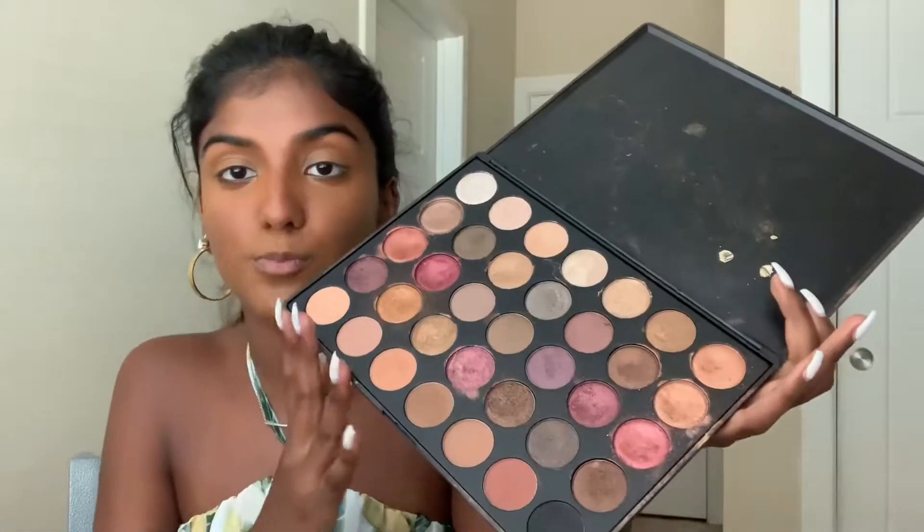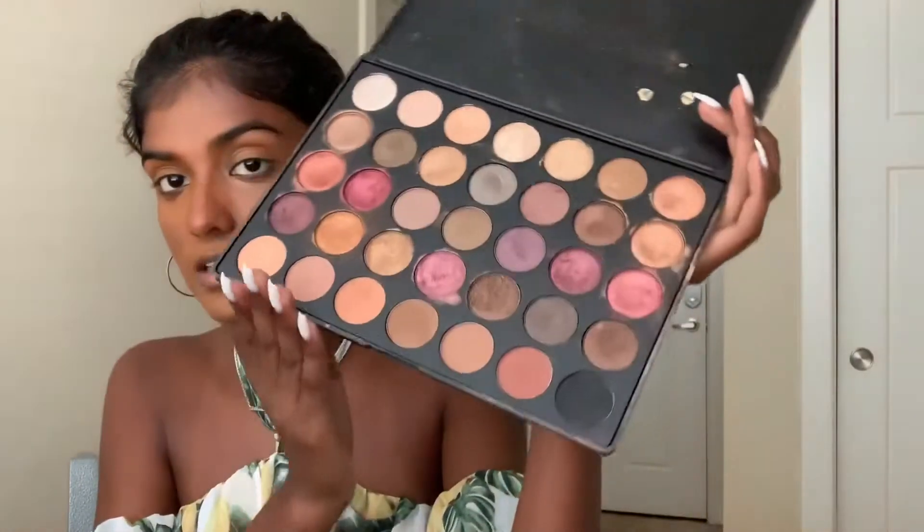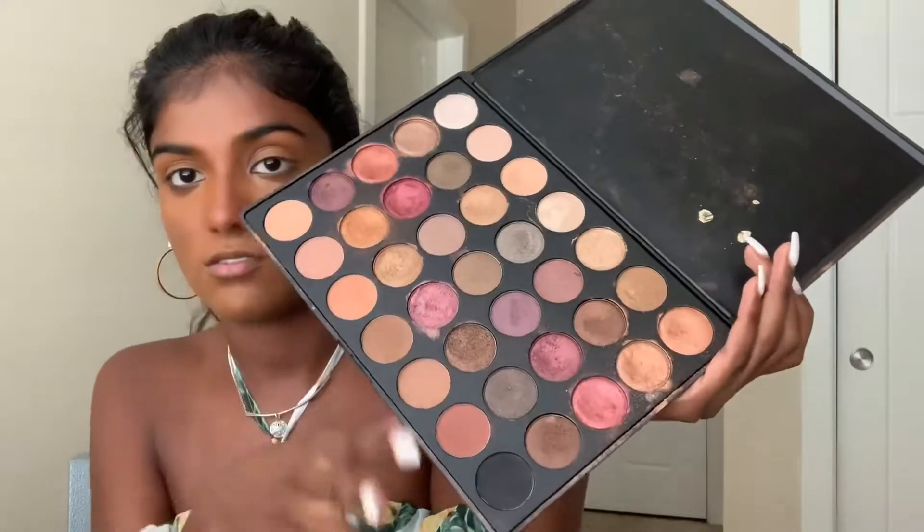Next I'm going to do my eyeshadow while I let my concealer situate. For my eyeshadow palette today I'm going to be using the Morphe 35F palette. I want to do something super affordable and easy to get — you can find these at Ulta or online. They're super affordable and very pigmented, which in college really matters. I've clearly used the living crap out of this one. Everybody's kind of broke in college, so affordability is key.